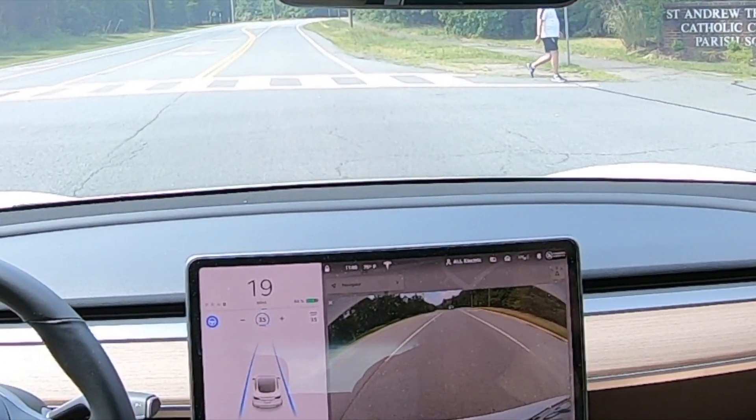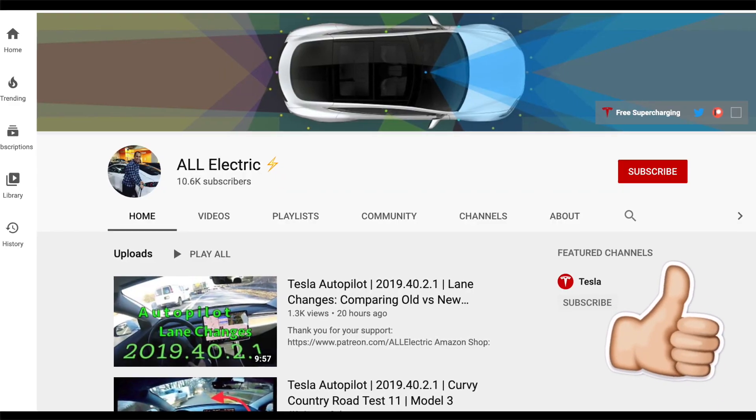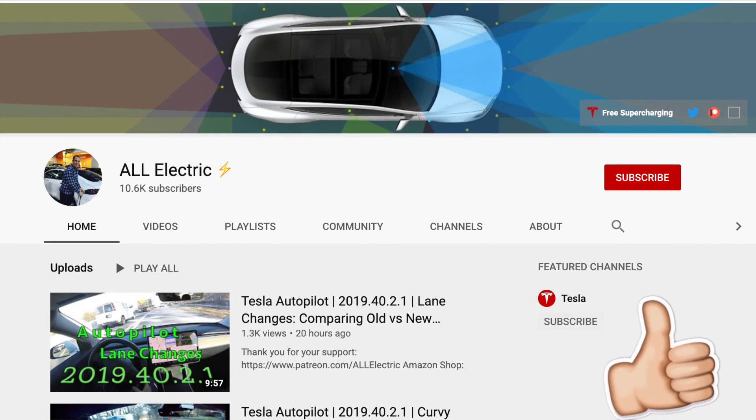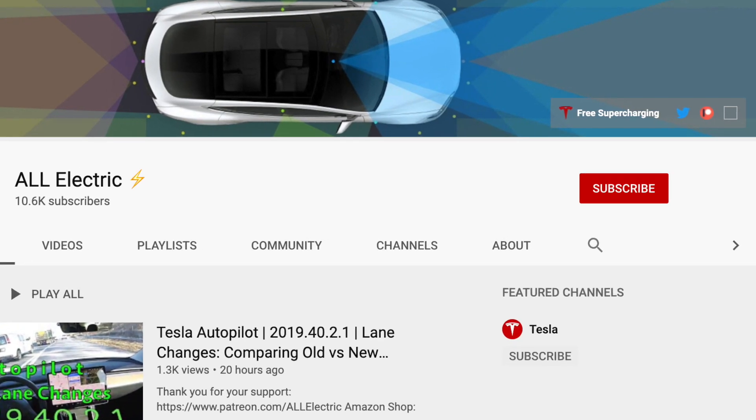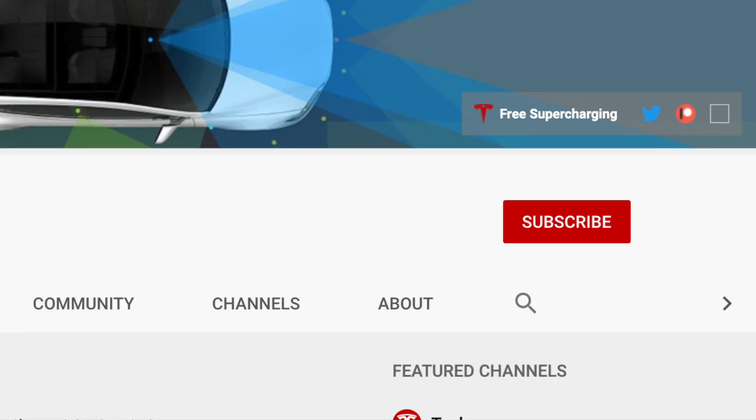Really super impressive, super awesome there. I hope you guys liked this video. If you did, please give it a thumbs up. Share this video with a friend, and don't forget to hit that subscribe button. As always, guys, I'll see you in the next one.